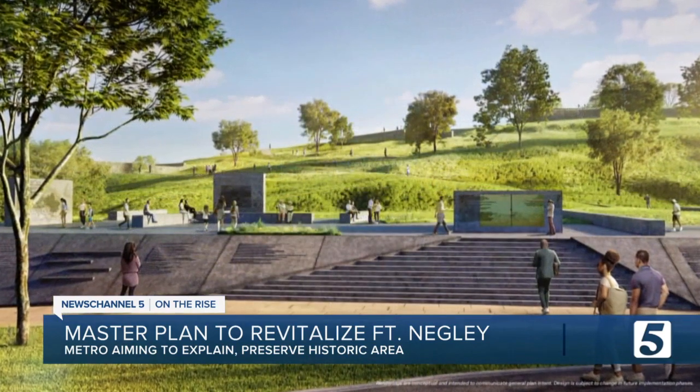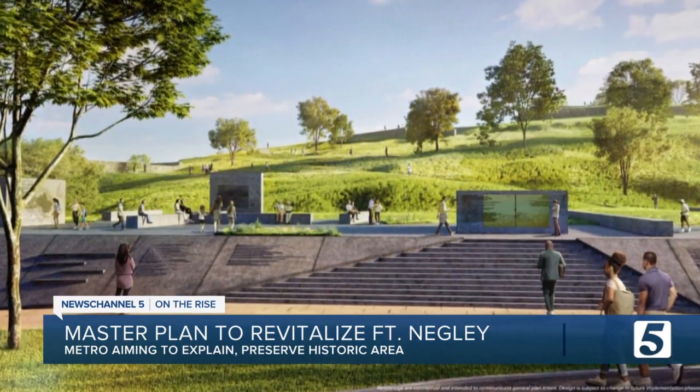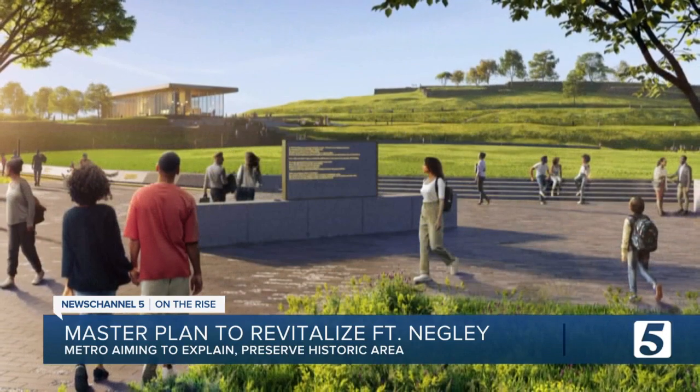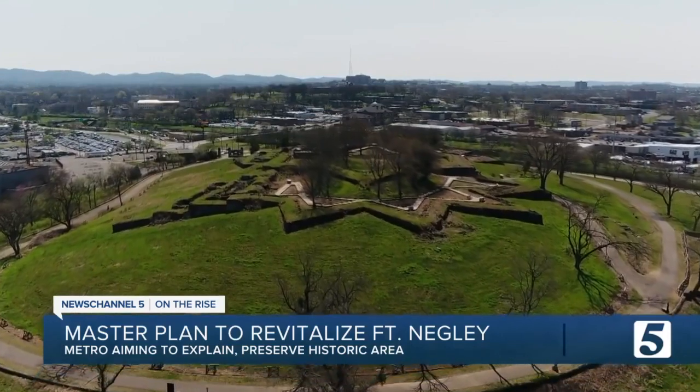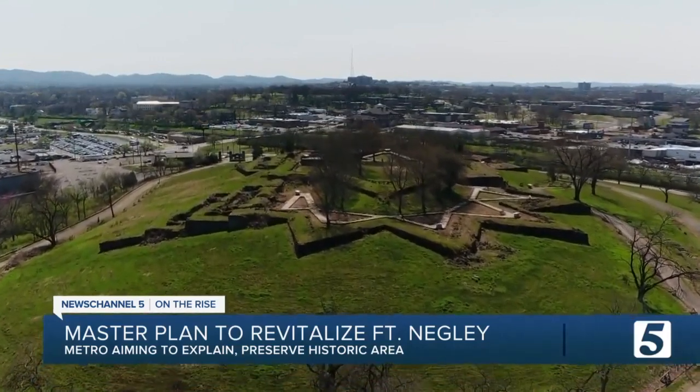The fort represents how Nashville became a Union stronghold in the middle of a Confederate state. People can learn about the Black people who built the fort, the history of Native Americans in the area, and the thousands of U.S. Colored Troops who defended the fort.